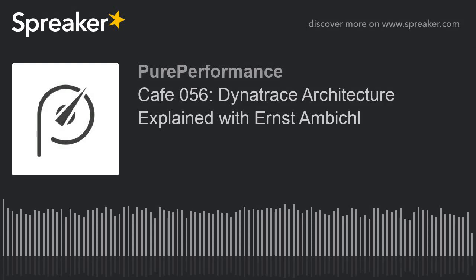Welcome to the Pure Performance Café. Yes, I would like a shot of Pure Performance.